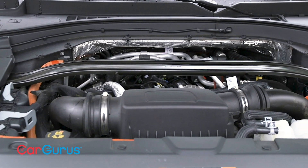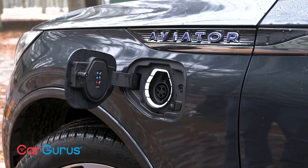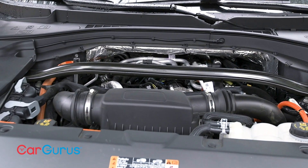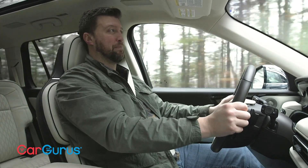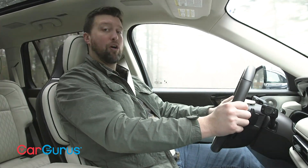The standard engine in the Aviator is a 400-horsepower turbocharged V6, while the Grand Touring comes standard with a plug-in hybrid powertrain featuring that engine plus a 100-horsepower electric motor, making a net 494 horsepower and 630 pound-feet of torque. Both setups send power through a 10-speed automatic transmission. The base V6 sends power to the rear wheels or available all-wheel drive, while the plug-in hybrid is an all-wheel drive setup.